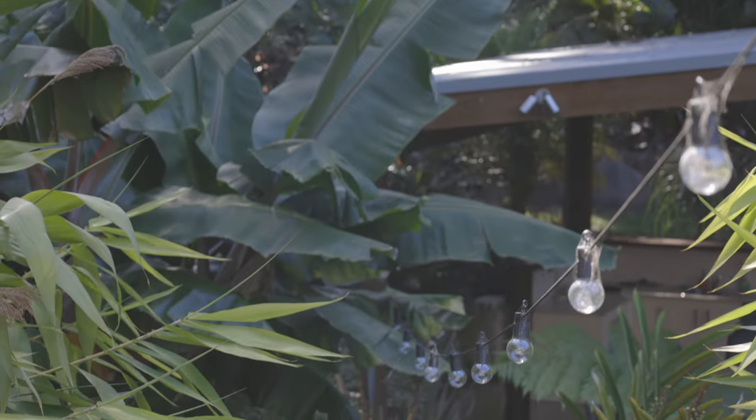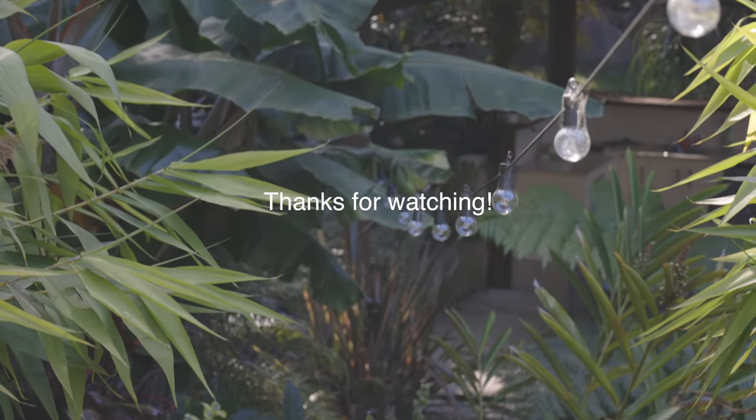Thank you so much for watching. I hope you guys really enjoyed this video and the tour around my tropical backyard. If you enjoyed it, please like and subscribe, and I'll be posting more content like this soon.